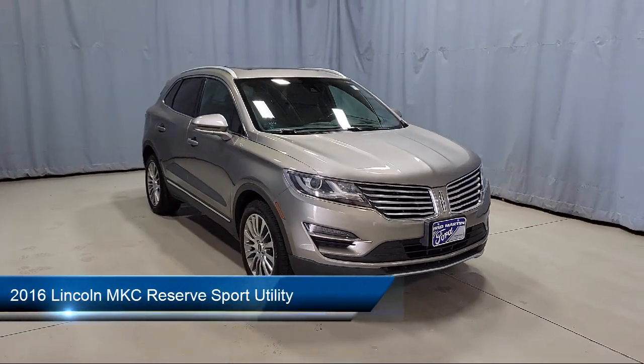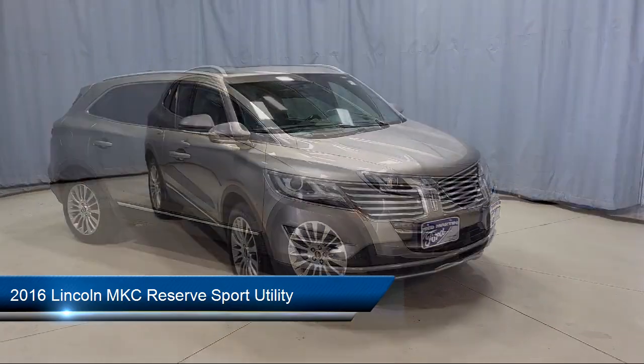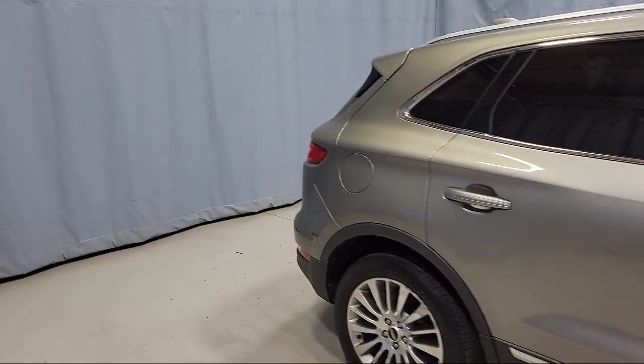It comes equipped with navigation, Sirius XM satellite radio, emergency communication system, SYNC 3 911 assist, and a rear view camera.